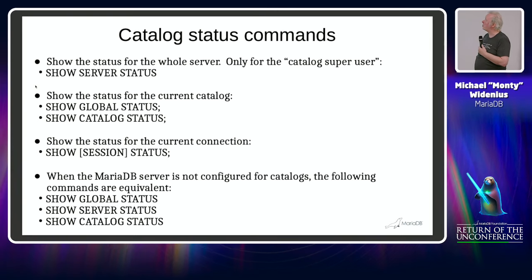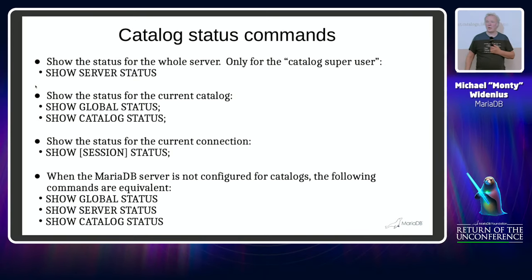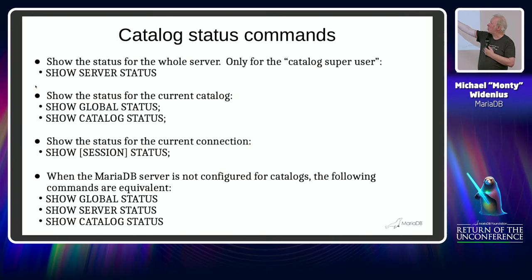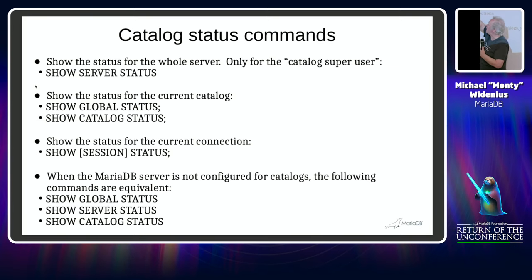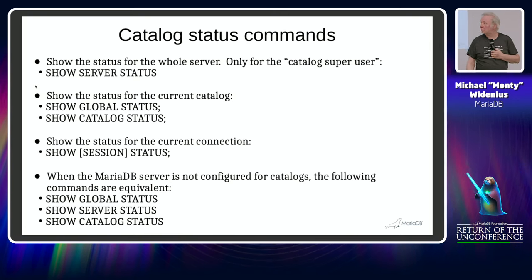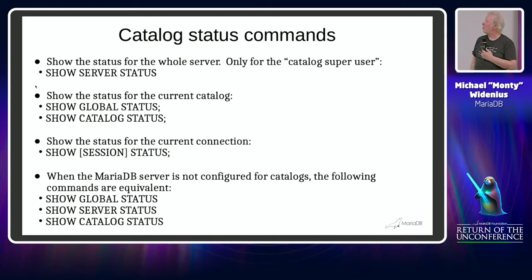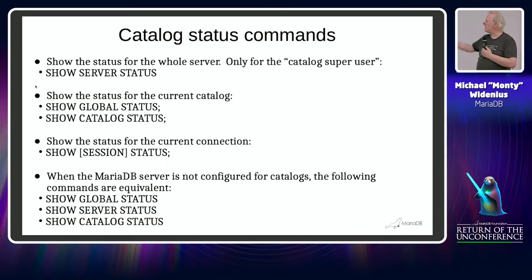For status commands, normally you have SHOW GLOBAL STATUS. We added SHOW CATALOG STATUS so you can see what is happening in the current catalog, and SHOW SERVER STATUS for the whole server. Normal users use GLOBAL STATUS and CATALOG STATUS. We couldn't redefine GLOBAL STATUS to show everything, because that's already used for the full server status — so this keeps things totally compatible with what users are used to.